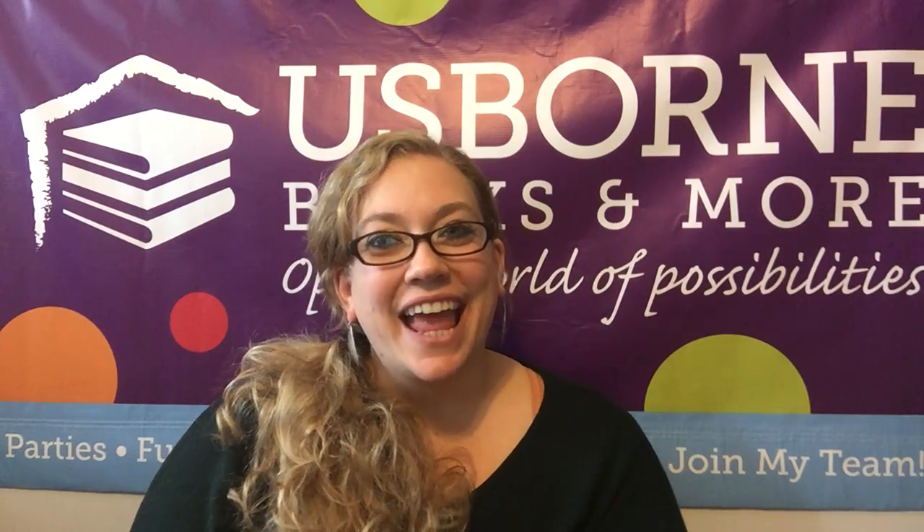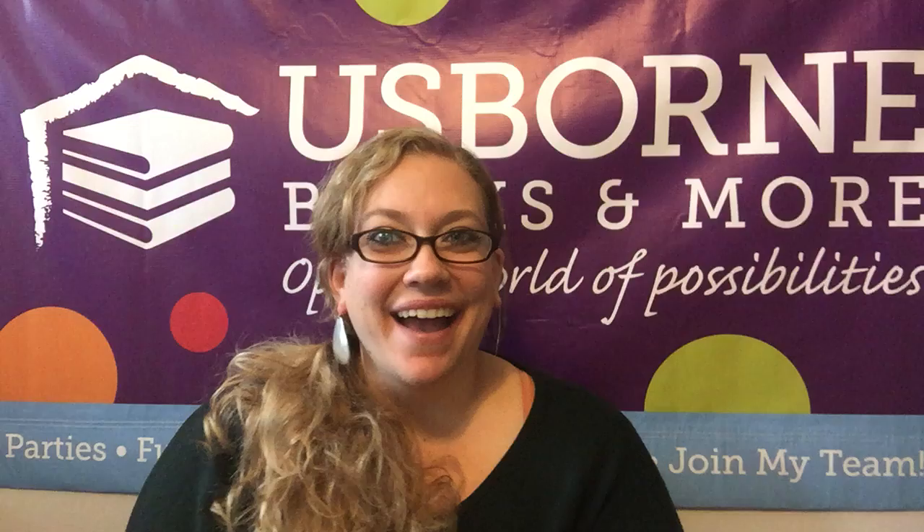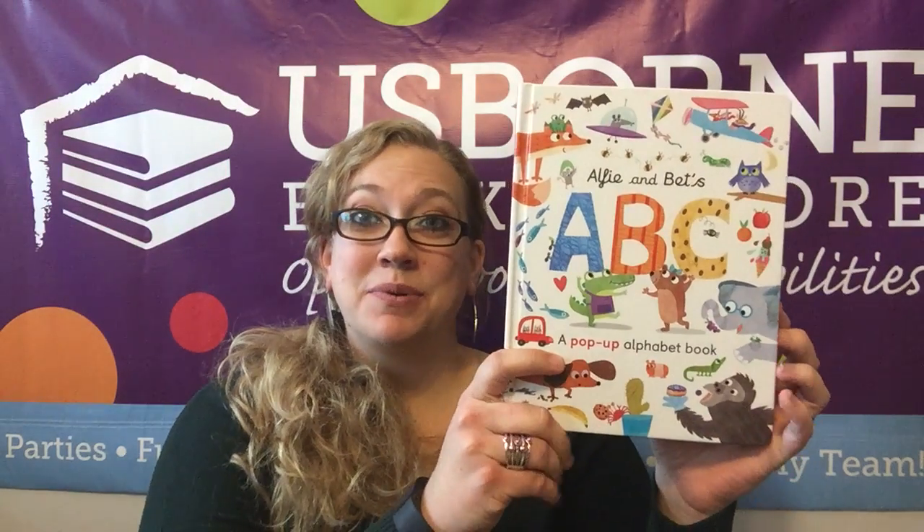Hi friends! Amy Reams here with PlanetUsBorn.com. I wanted to take you inside a book today. Today we wanted to look at Elfie and Betts ABC. This is a pop-up book from Kane Miller, a division of Usborne Books.